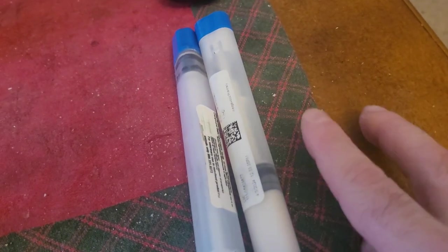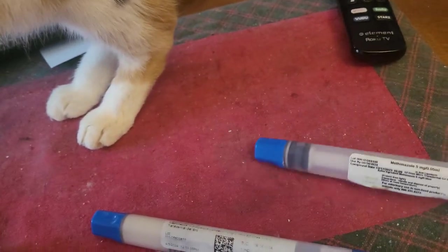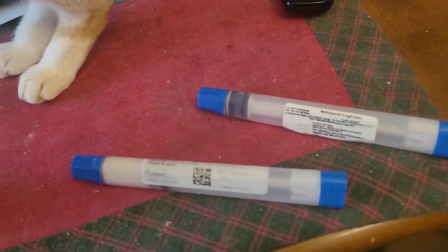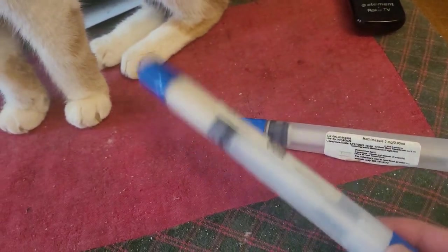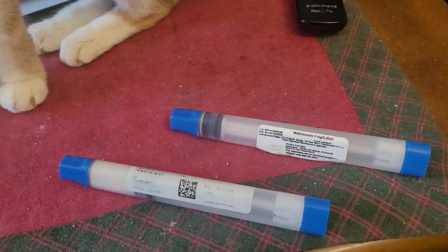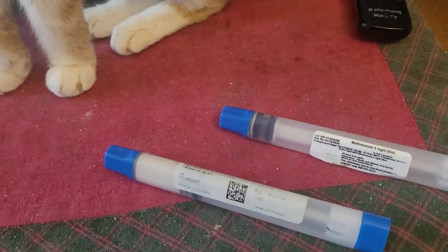These are the methimazole transdermal pens I use — this one's the 10 milligram and this one's the 5 milligram. I already have a replacement right here. In the morning she gets a click of this and a click of this, and in the evening she's just getting the one, so she's getting a total of 25 milligrams a day. She'll be going back to the vet in another month or two.